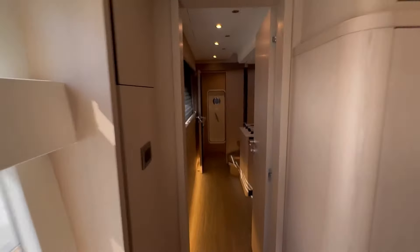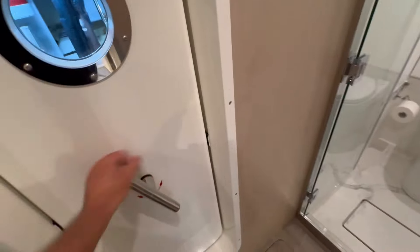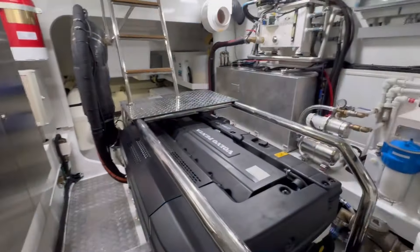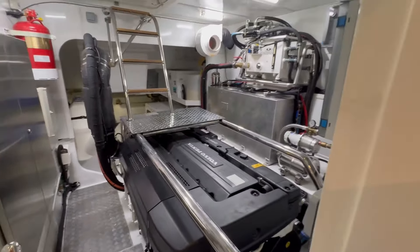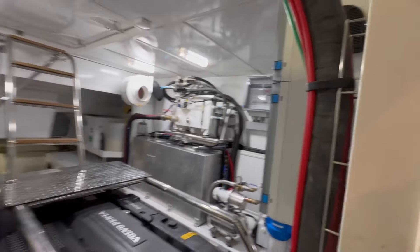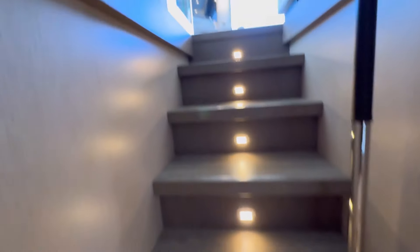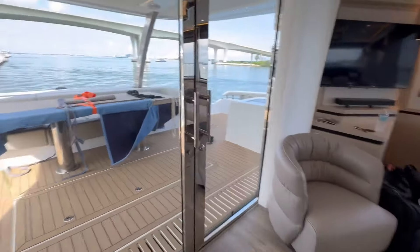Look at this engine room access — this is incredible. We've got a day head for our guests right there. Take a look at this big door; you can walk right on in. Big Volvo thousand-horsepower D13 engines. Unbelievable. Hydraulic thrusters, two generators on board — one in each engine room. The other engine room access is through the crew quarter.